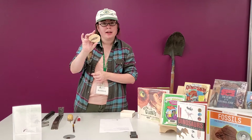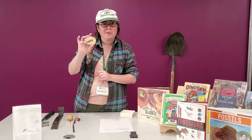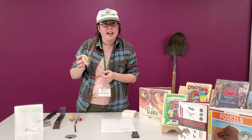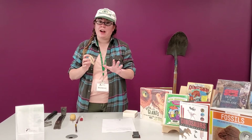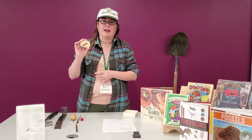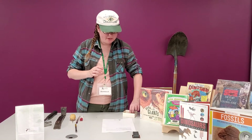One cool thing I learned about fossils and paleontologists when I was doing this research is that sometimes when a paleontologist wants to find out if what they have is a rock or a fossil, you know what they do? They lick it. So don't go licking rocks unless a grown-up with you says it's okay. But I just thought that was really cool — I'm not going to lick this rock today.